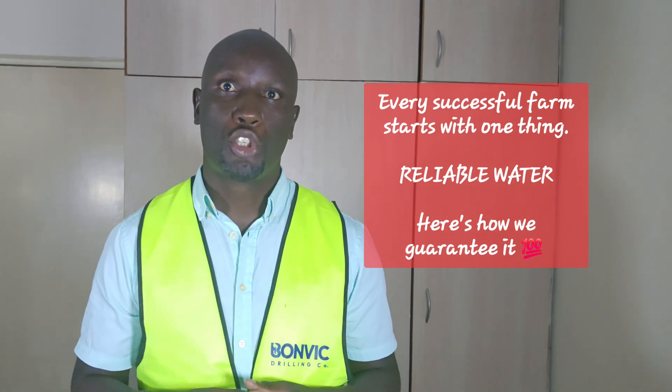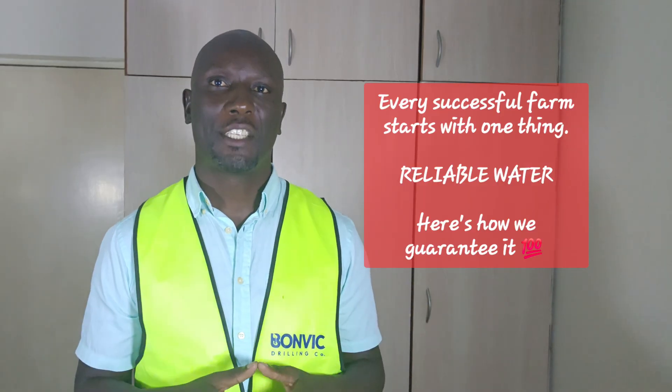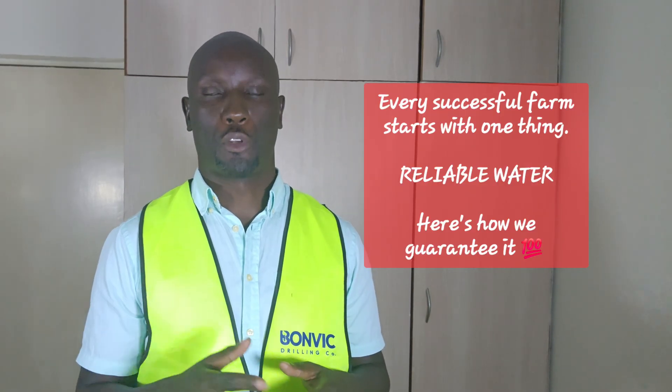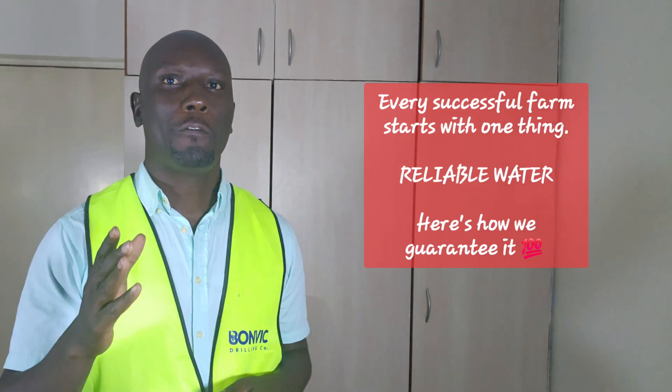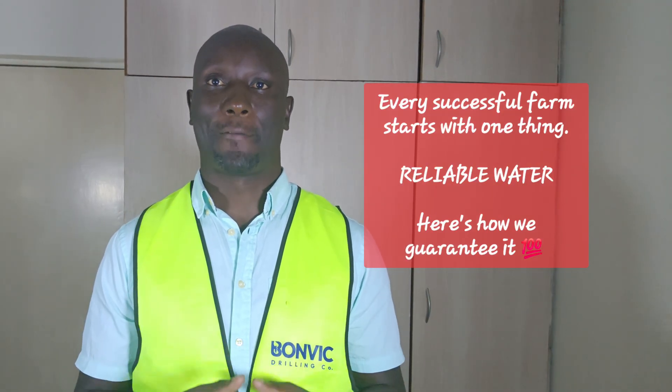Hello, I'm excited to share with you how Bonvik Drilling Company can transform your water challenges into reliable solutions. For over 15 years, we've been Kenya's trusted partner for complete borehole services.